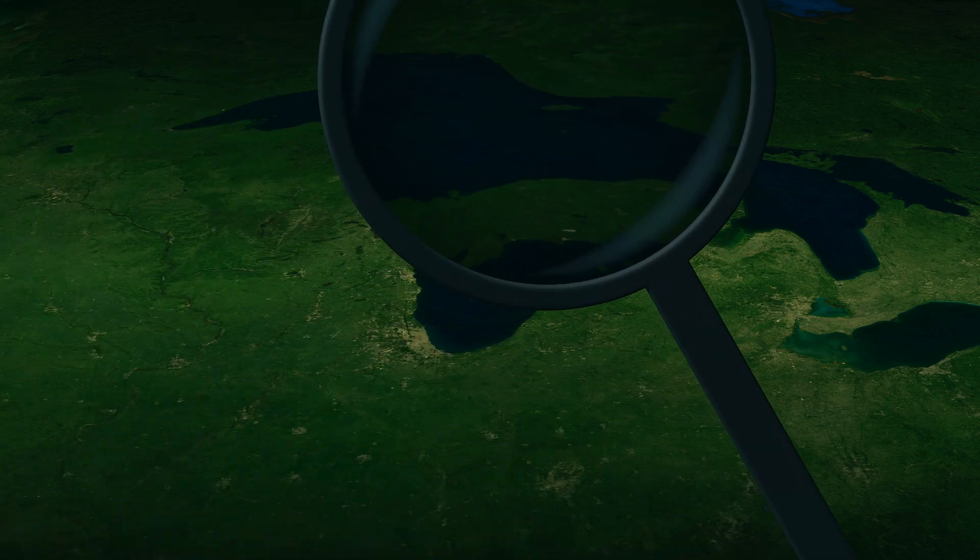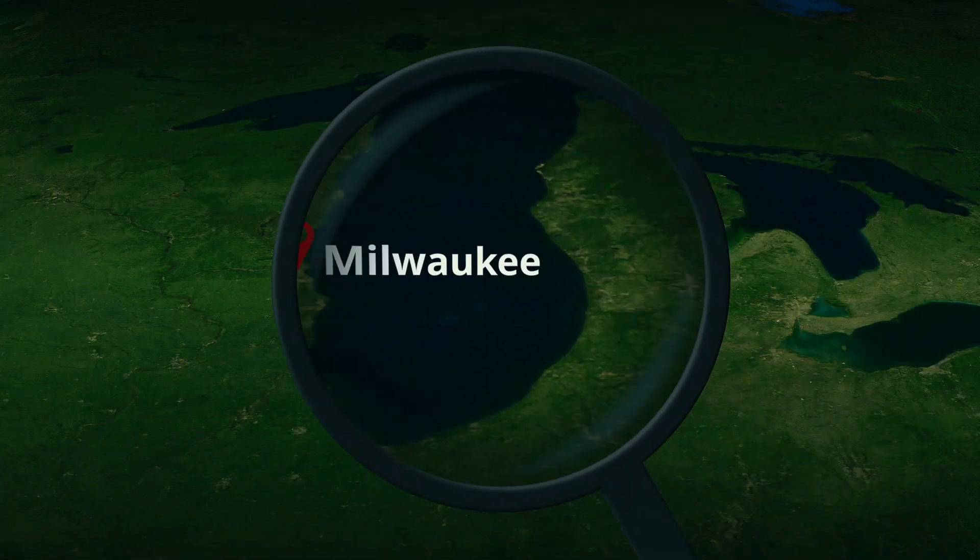Even in the United States, if you think about the big brewing regions, the water source is key. Missouri is another one because it's off the Mississippi River. And Denver is one too because it's in the Rocky Mountain water source. Your water source is probably the most important thing.